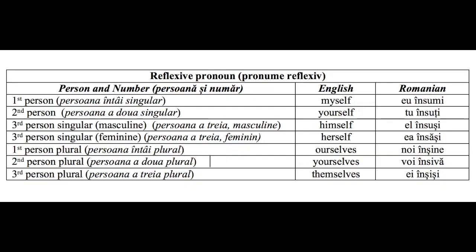Let's have a look at the following chart. On the left, we have the person and number — persoana și număr — and on the right, we have the English and Romanian translation.